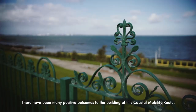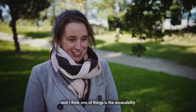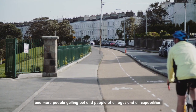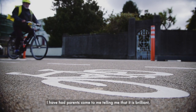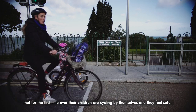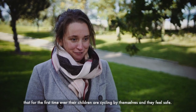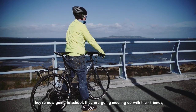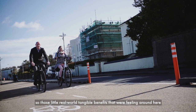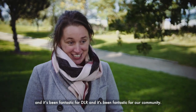There have been many positive outcomes from building this coastal mobility route. One of the things is just accessibility and more people getting out — people of all ages and all capabilities. I've had parents come to me telling me it's brilliant — for the first time ever their children are cycling by themselves and feel safe, going to school, meeting up with their friends. Those are the kind of real world tangible benefits we're feeling around here, and it's been fantastic for DLR and fantastic for our community.